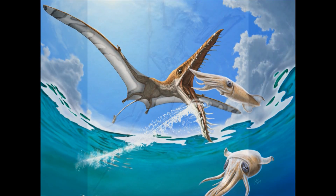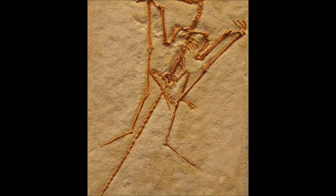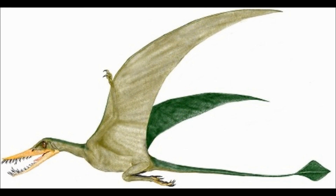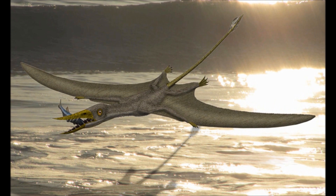Like most pterosaurs, Rhamphorhynchus had long arms that had three reduced fingers, and a fourth large finger — also called the wing finger — that extended out far longer than the rest of the arm. The wing was made out of skin, extended from the tip of the wing finger all the way down the body to the middle of the leg, creating a wide surface area for flight. Rhamphorhynchus also had additional skin membrane stretching out from the inside of both legs, connecting to the tail.